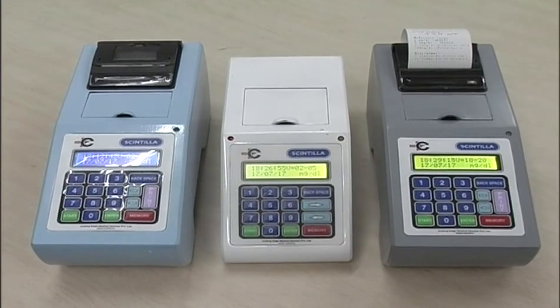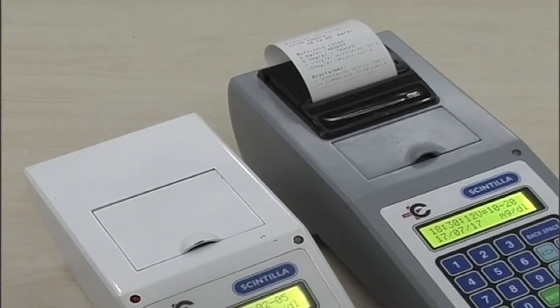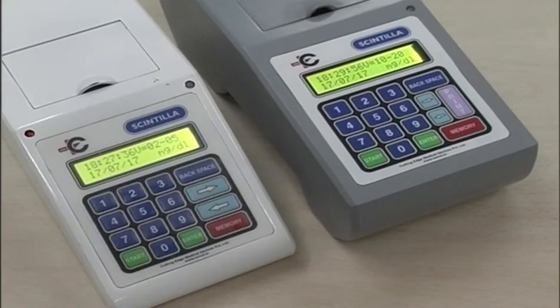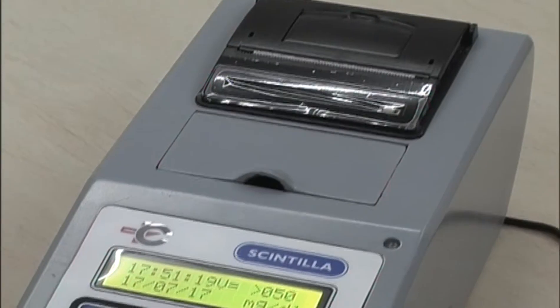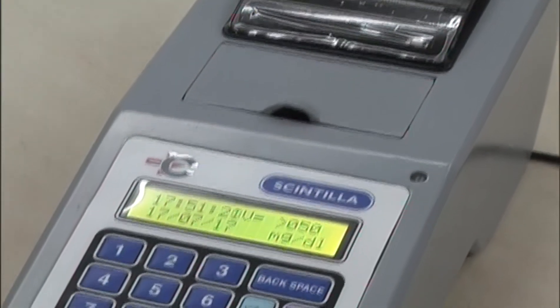The device has wireless connectivity so that the data stored on the device can be transferred to a smartphone or a PC. This capability makes it an excellent tool for telemedicine and distant patient consultation.